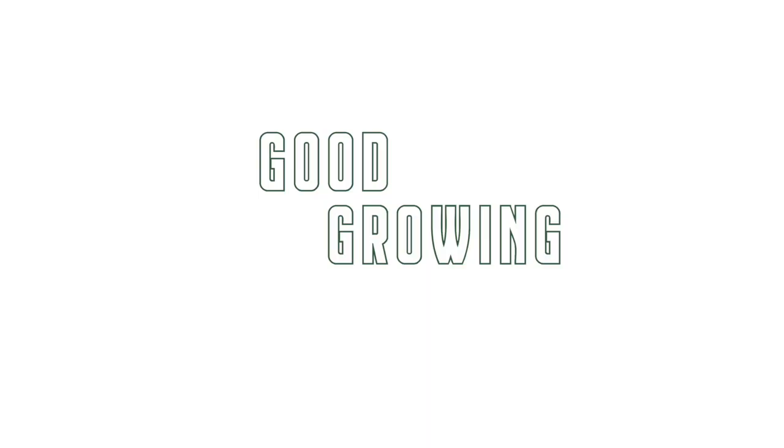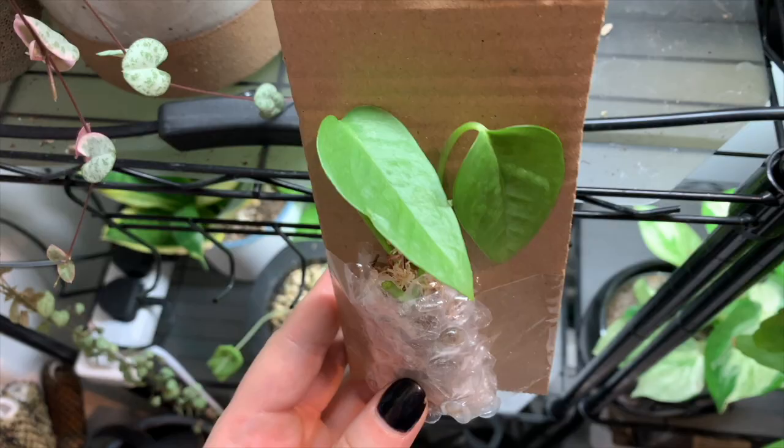Hello friends and welcome back to my channel. My name is Emma, if you don't know me already, I make houseplant content all over the internet. So if you like houseplants, want to follow my journey, and maybe learn a little something, watch more of my videos.